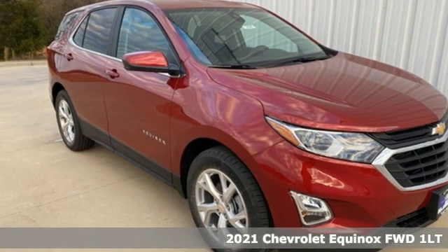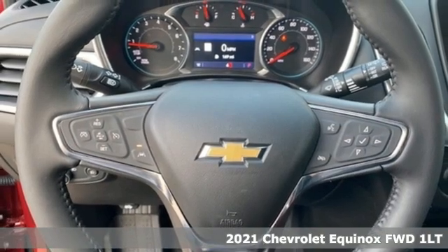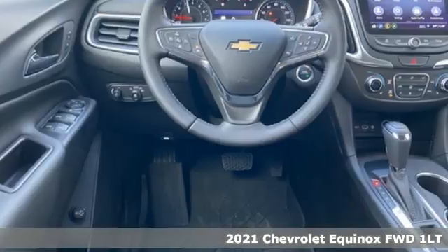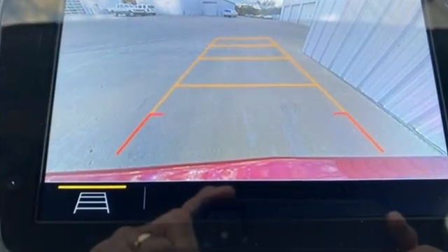Here's a new 2021 Chevrolet Equinox. Stylish, energized, and ready for takeoff. This is a multitasker that doesn't compromise. It comes with all the amenities you need.